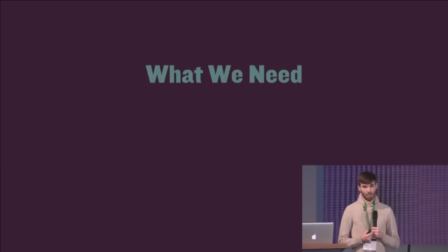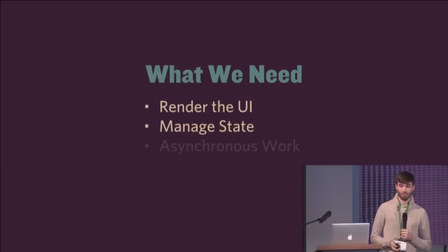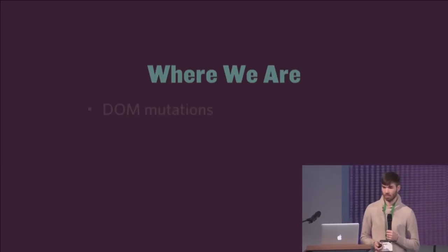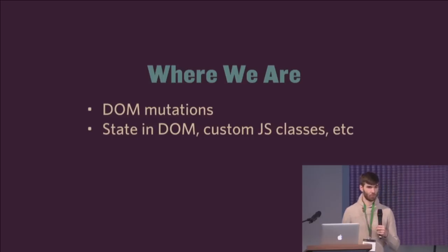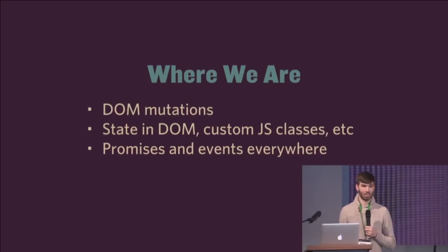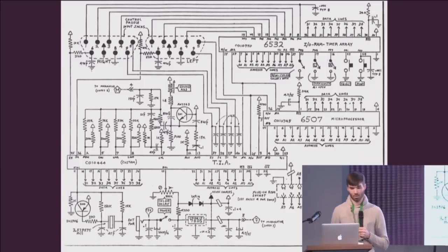For frontend development, what comes to mind is: we need to render the UI, manage state, do asynchronous work, and test it. Where we are with the DevTools is we do manual DOM mutations for the UI, which is hard to keep track of. We have state in the DOM and custom JS classes which maintain their state, so state is spread out everywhere. There are promises and events throughout the UI. And there are very few unit tests for our UI, which is sad.